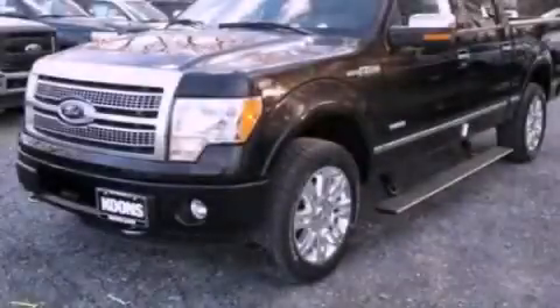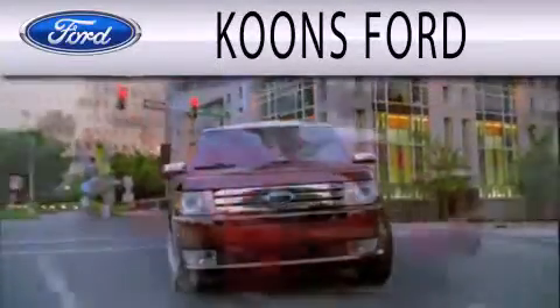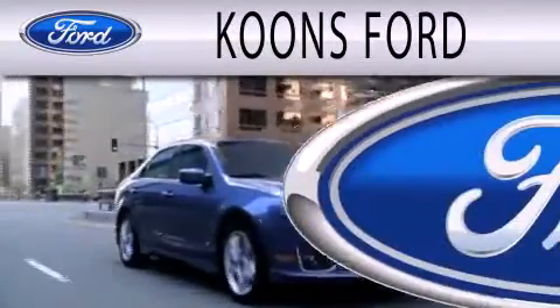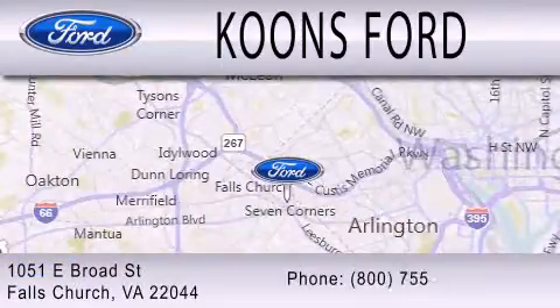Stop by today and test drive this automobile for yourself. Coons Ford is dedicated to doing everything possible to ensure that the experience you have selecting your next vehicle is as pleasant as possible. We're located at 1051 East Broad Street in Falls Church.